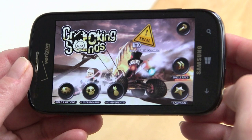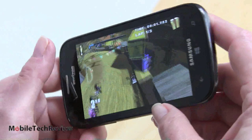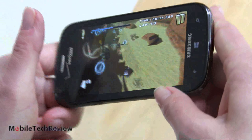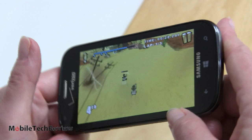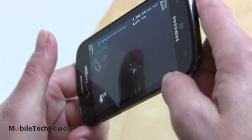We're going to test gaming with a game called Cracking Sand — a top-down driving game with accelerometer-based controls. It's playing pretty smoothly. While you won't see all the same game titles as on iOS or Android, there are plenty of good games to play on Windows Phone, some with Xbox Live integration.